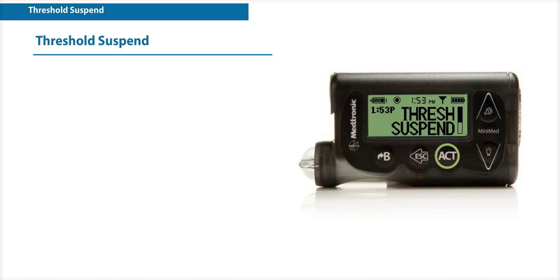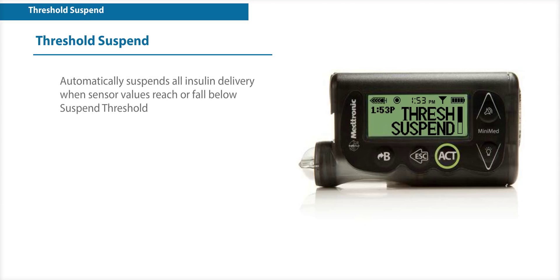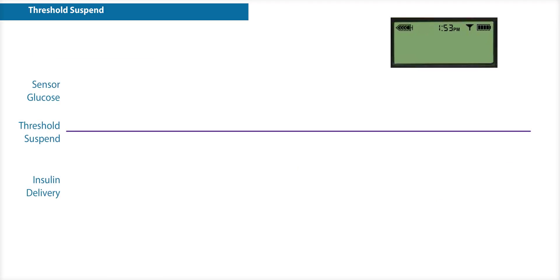Threshold Suspend is a new CGM feature designed to automatically stop all insulin delivery when your sensor value reaches or falls below the suspend threshold that you have set. The suspend threshold can be set based on your needs. Your healthcare provider will determine if this feature is right for you. Let's take a closer look at how it works.